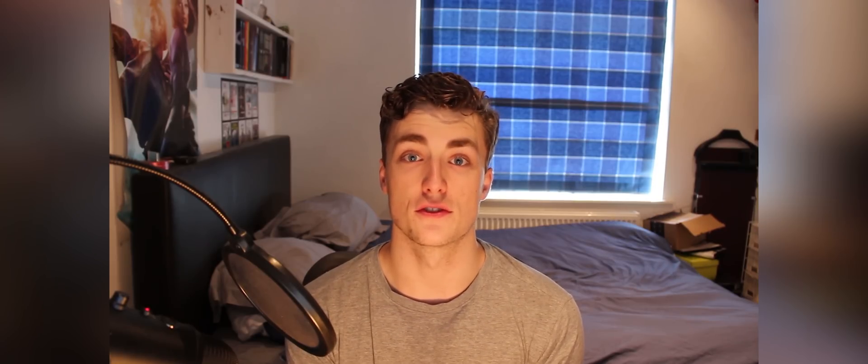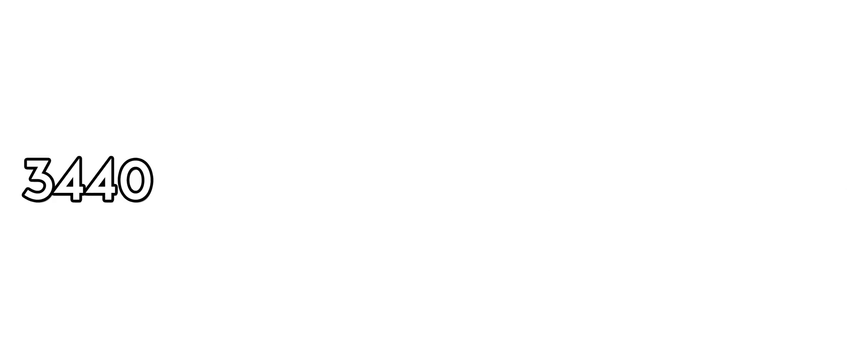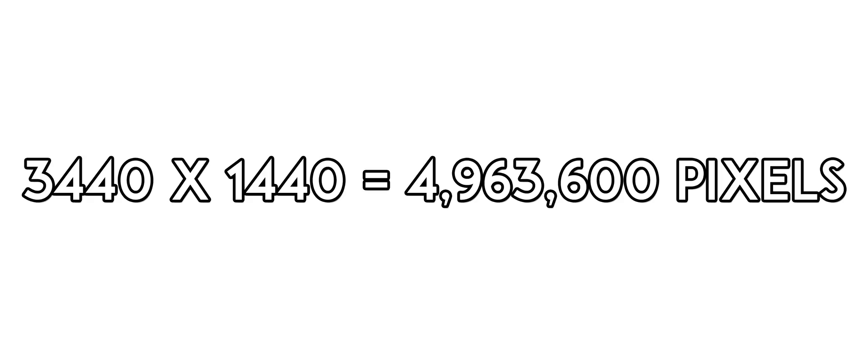The problem is that 34-inch screen. It's a big monitor. And whilst 2560x1080 is basically 2.8 million pixels, 3440x1440 is essentially 5 million pixels. That's a lot more pixels on your display.